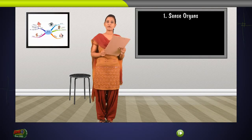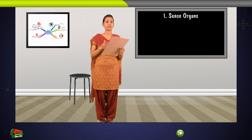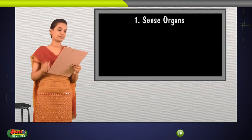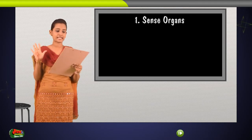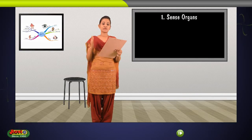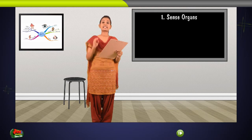Sense organs. Hello friends. Sense organs allow us to interact with the world. We have 5 senses that help us to see, smell, taste, hearing and feel. All these 5 senses work in mutual and coordinated manners to perform multi-tasks in our daily life.